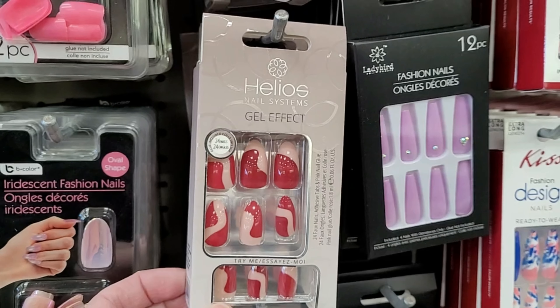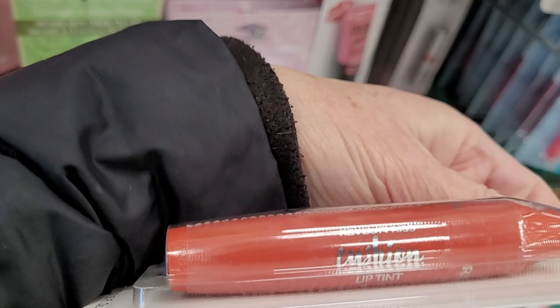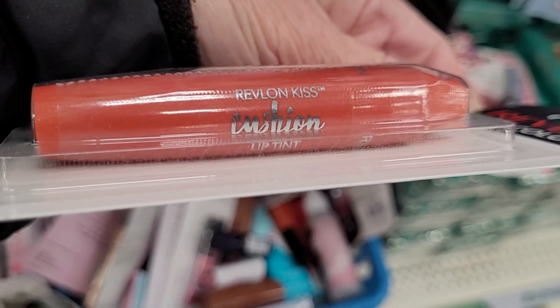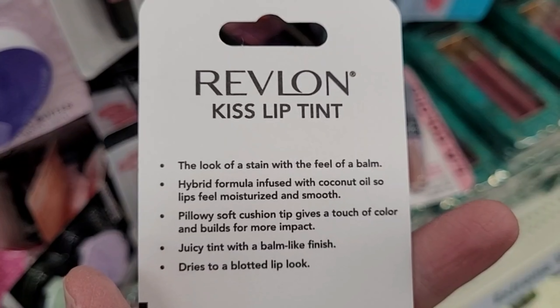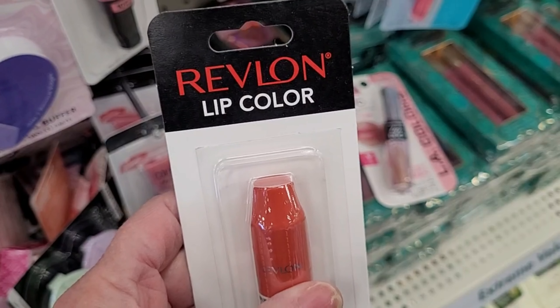Dollar Tree just keeps getting more and more new LA Color products. I showed you guys so much makeup. Now look at this whole line of artificial nails — look at the prints on all of these. You get 12 nails and you would either need to glue these on, or you can also buy the LA Color adhesive tabs and stick them on — that's what I prefer. And look at these by Diamond Cosmetics — I find these to be a really nice quality nail file with a fun print. This makes a perfect non-food Easter basket stuffer.